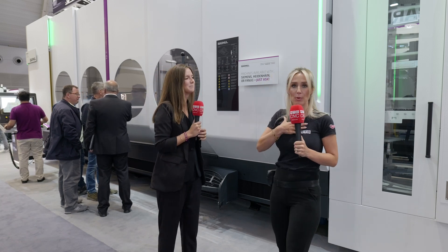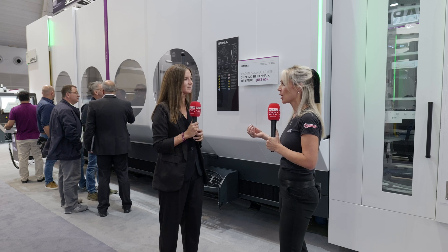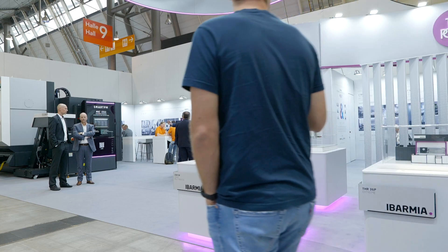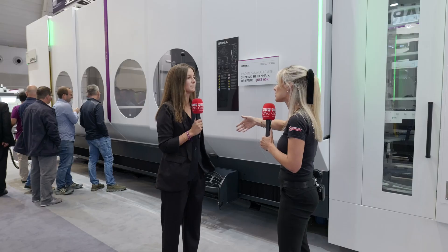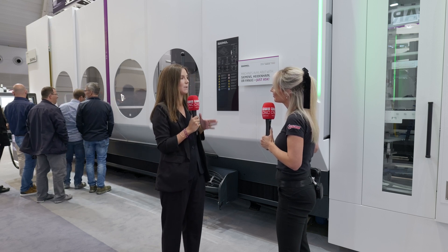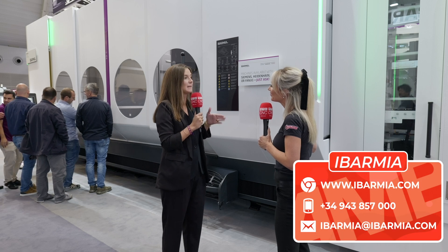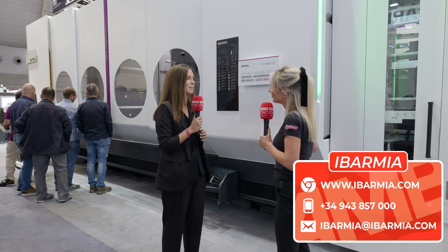I was privileged enough to go to your facility in the Basque Country, and what I pick up from yourselves is very much a close company that listens to their customers, always trying to find those solutions. You're constantly driving forward your machines because of what your customers are feeding back to you. That's it — the flexibility is one of our key points. We always want to adapt our standard solution to the specific needs of the customer. That's our main slogan: shape your solution with Evarmia.